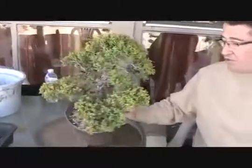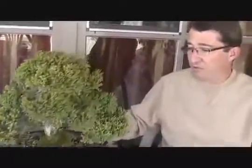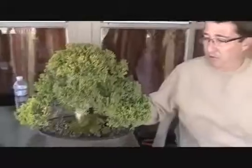This is a Procumbens Juniper, and it is 23 years old, plus whatever age it had when its original creator made it. It came from a bonsai nursery in Gardena, California, which is no longer there. The owner has since retired and sold the land.